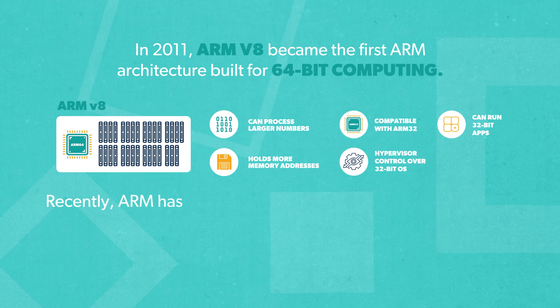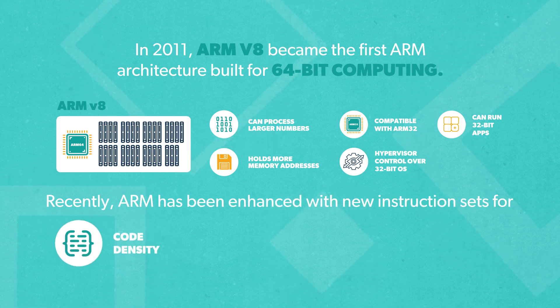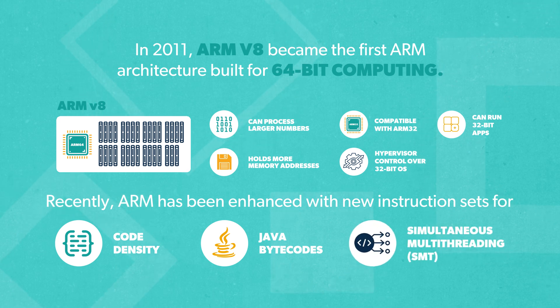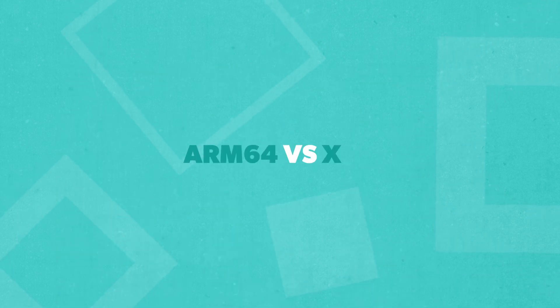Recently, ARM has been enhanced with new instruction sets for code density, Java bytecodes, and simultaneous multi-threading, or SMT. Now that we know what ARM64 can do, let's see how it stacks up against x86.